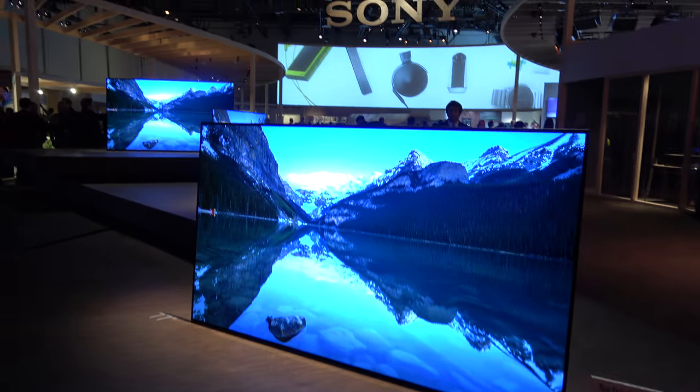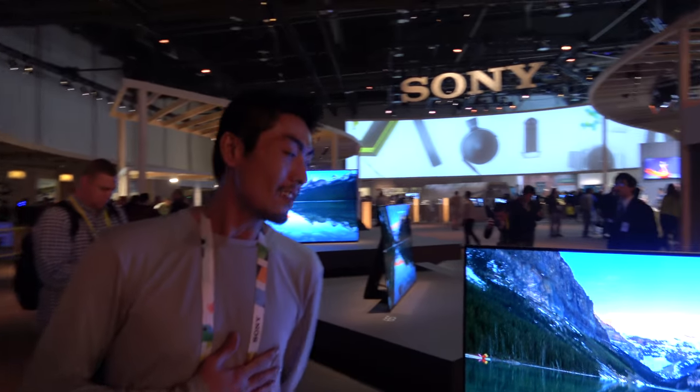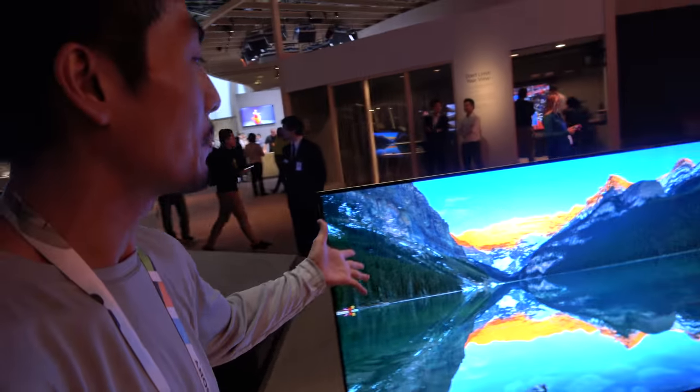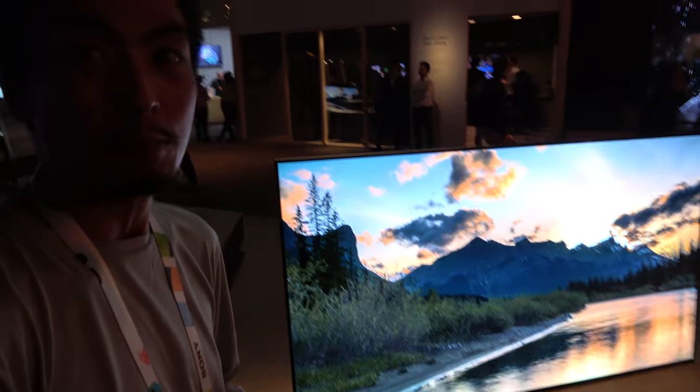So we're here at Sony — check this out. This is Sony OLED. My name is Viet, and what we have here is the A1E, our OLED display panel. It has over 8 million self-illuminating pixels and it's being controlled by our X1 Extreme processor.